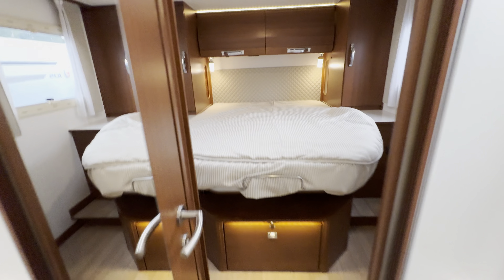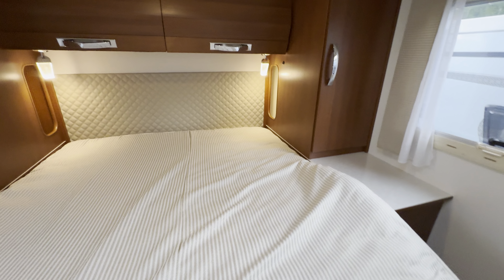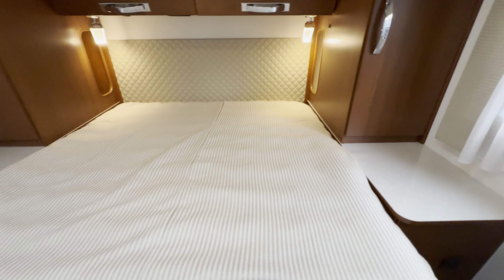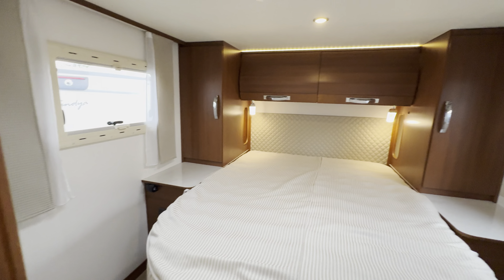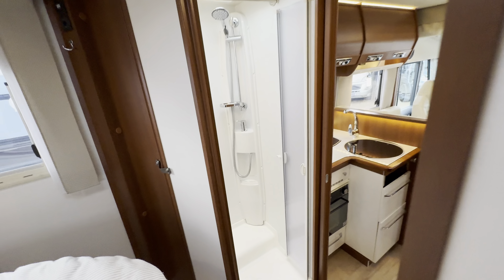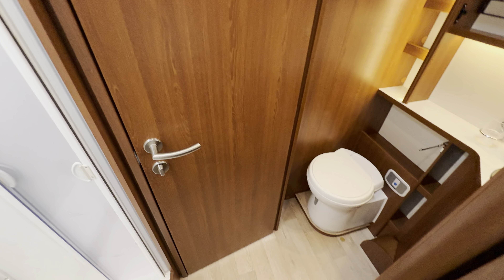Starting with the rear, you've got a lovely island bed here over the back garage — a nice double bed at the back. This door slides across to give you some privacy.